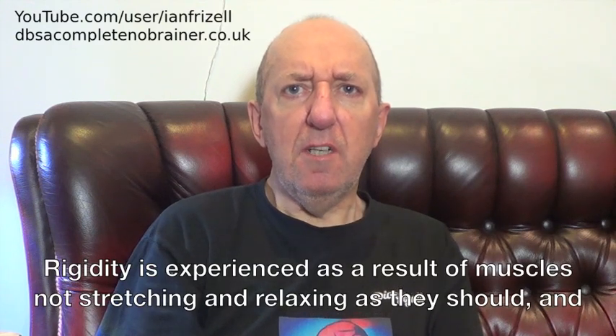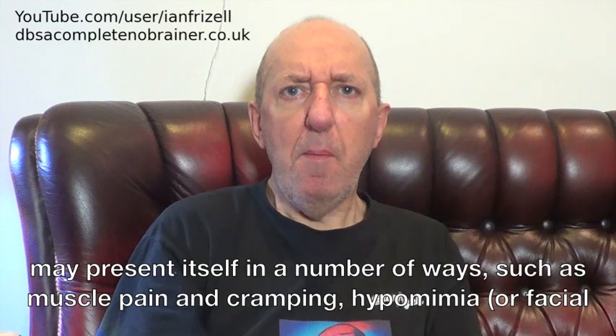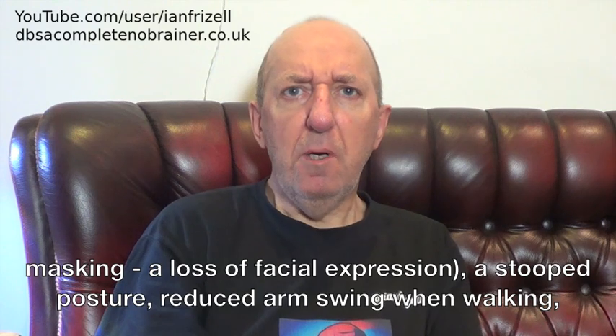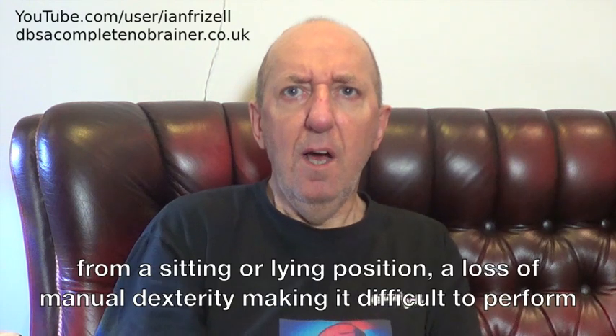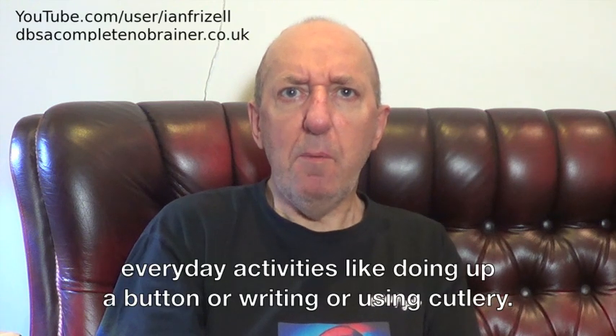Rigidity is experienced as a result of muscles not stretching and relaxing as they should, and may present itself in a number of ways, such as muscle pain and cramping, hypermimia or facial masking, a loss of facial expression, astute posture, reduced arm swing when walking, difficulty turning over in bed, difficulty turning when walking, difficulty standing up from a sitting or lying position, a loss of manual dexterity making it difficult to perform everyday activities like doing up a button, or writing, or using cutlery.